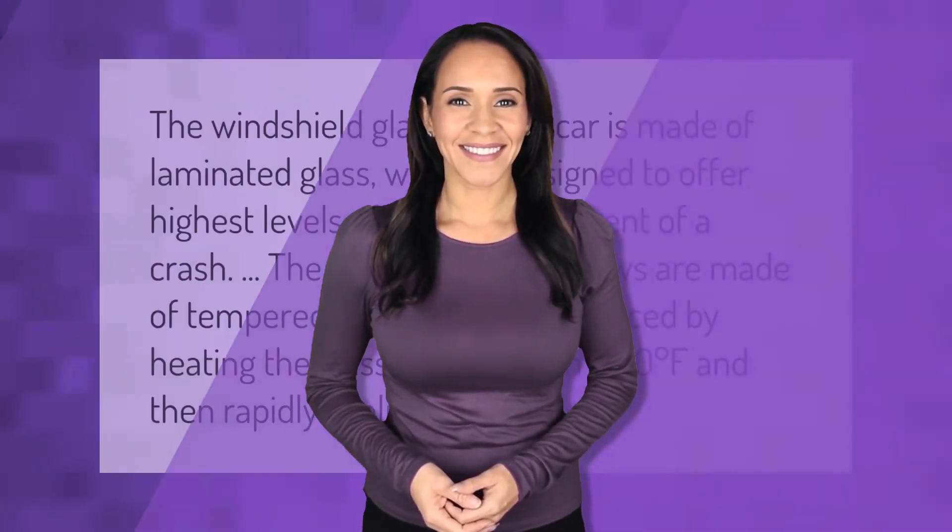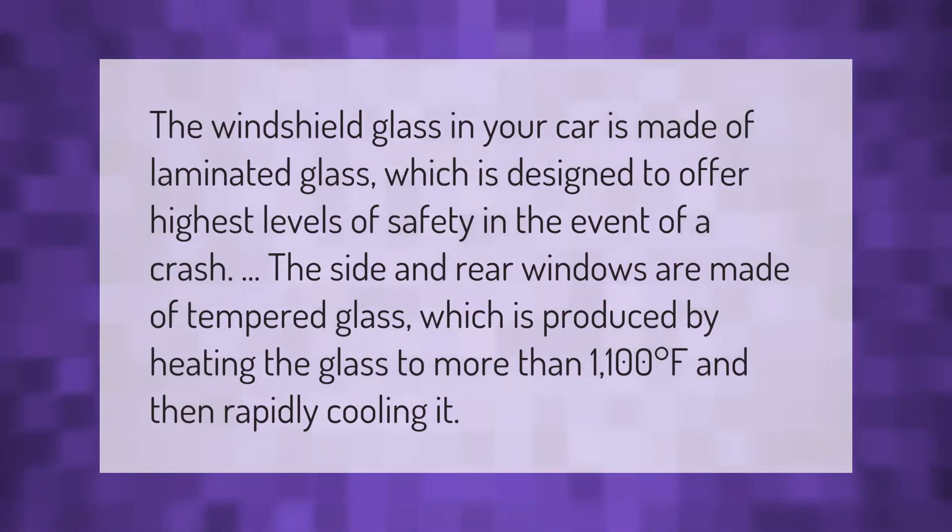The windshield glass in your car is made of laminated glass, which is designed to offer the highest levels of safety in the event of a crash. The side and rear windows are made of tempered glass, which is produced by heating the glass to more than 1100 degrees Fahrenheit and then rapidly cooling it.